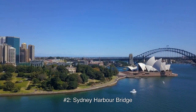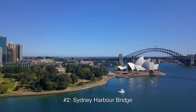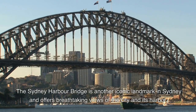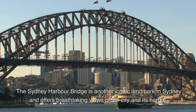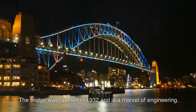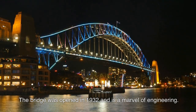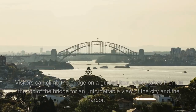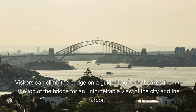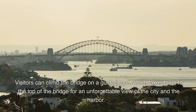Number 2: Sydney Harbour Bridge. The Sydney Harbour Bridge is another iconic landmark in Sydney and offers breathtaking views of the city and its harbour. The bridge was opened in 1932 and is a marvel of engineering. Visitors can climb the bridge on a guided tour, which takes them to the top for an unforgettable view of the city and the harbour.